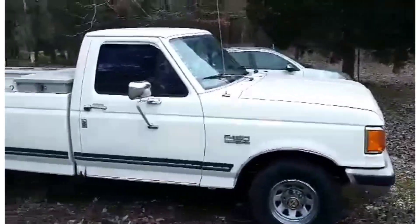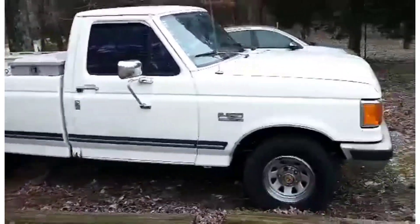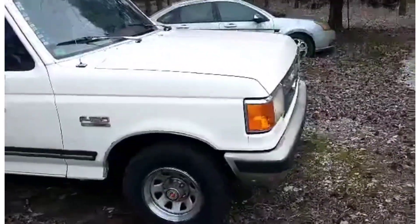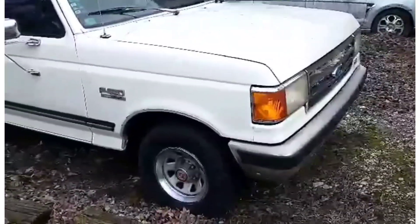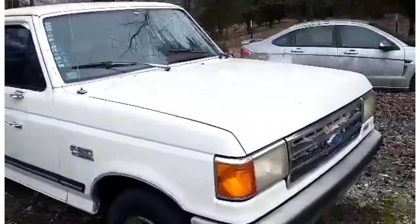This is my 1990 Ford F-150 XLT Lariat, with 439,000 miles on the 300 inline-six engine with a 5-speed manual transmission.